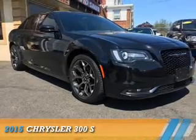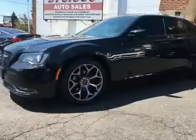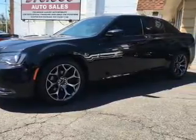Presenting the 2015 Chrysler 300. It's powered by rear-wheel drive, a 3.6-liter 6-cylinder engine, and an automatic transmission.